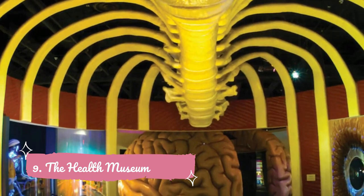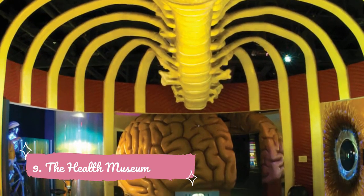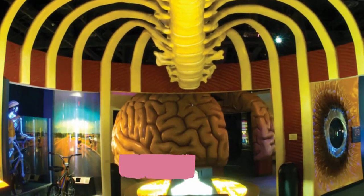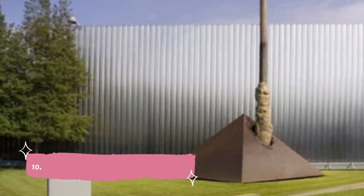Number nine: The Health Museum. The Health Museum is a fun, hands-on family experience. At this museum you'll be able to walk inside a giant human body and see supersized bones and organs. Some of these include a 12-foot high beating heart, a 10-foot high walk-through brain, and a massive eyeball.